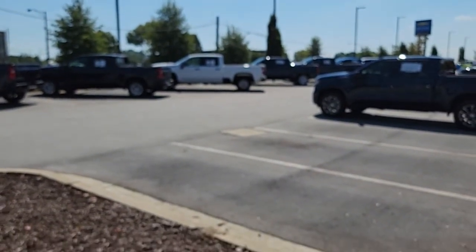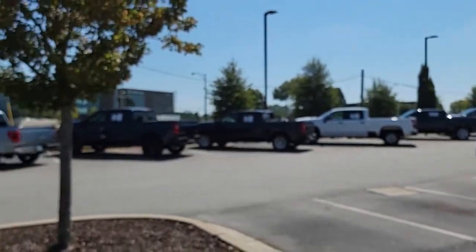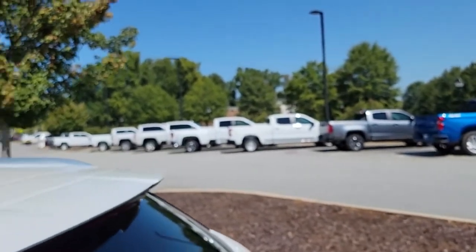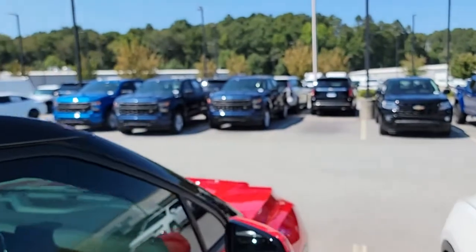Hello, I'm Ricardo with Rick Hendricks Chevrolet of Buford. I just wanted to do this quick video to show you that we have truck inventory. We have plenty of trucks here at Rick Hendricks Chevrolet of Buford. It goes on down that way. We have more over here. Available.